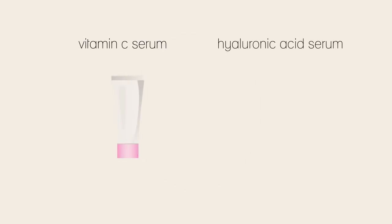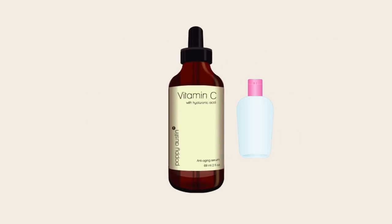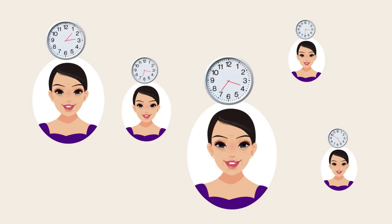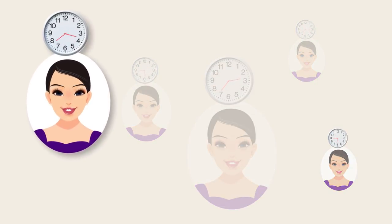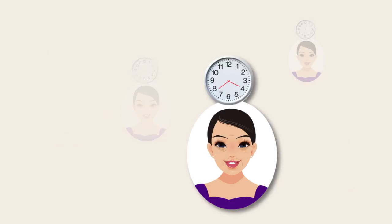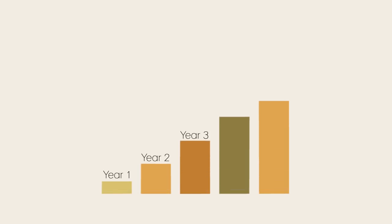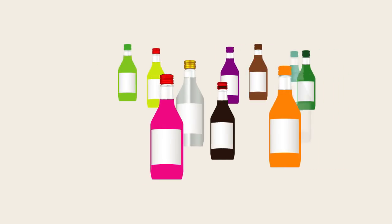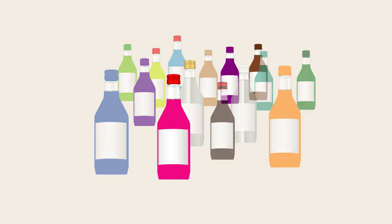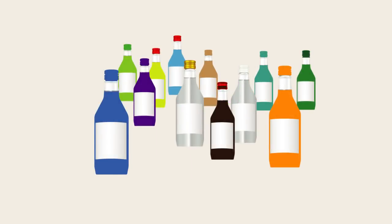Vitamin C serum and hyaluronic acid serum are branded and sold separately in their own right, although some manufacturers cleverly combine the two ingredients into one all-encompassing product. The length of time from when you start using the serums until you see results varies with each person. While some people notice changes in their skin texture as soon as three to four weeks of consistent use, it may take others a little longer. Given the rapid rise in popularity of both serums over the past few years, it's no surprise that the market for these anti-aging cosmetics has exploded, yet the vast majority of products promise way more than they can actually deliver.